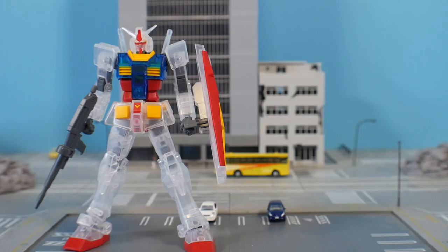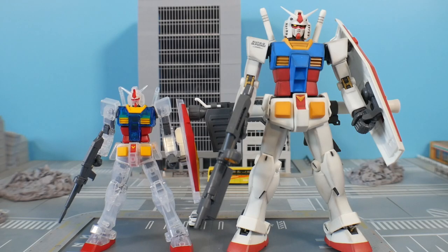For comparisons, here it is next to the G30th and the Master Grade 2.0.